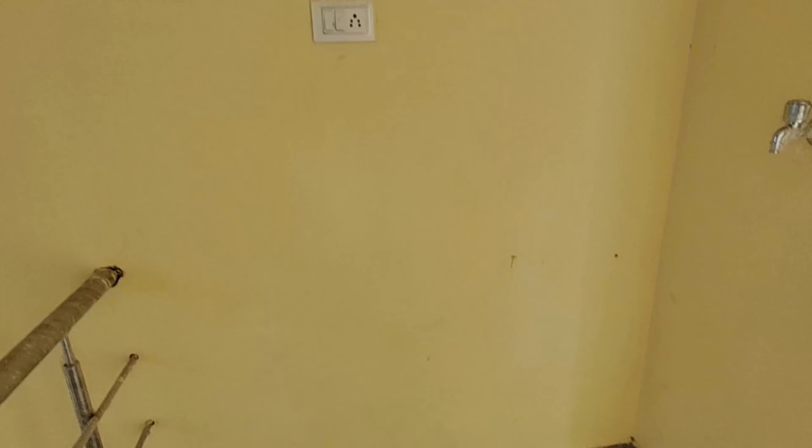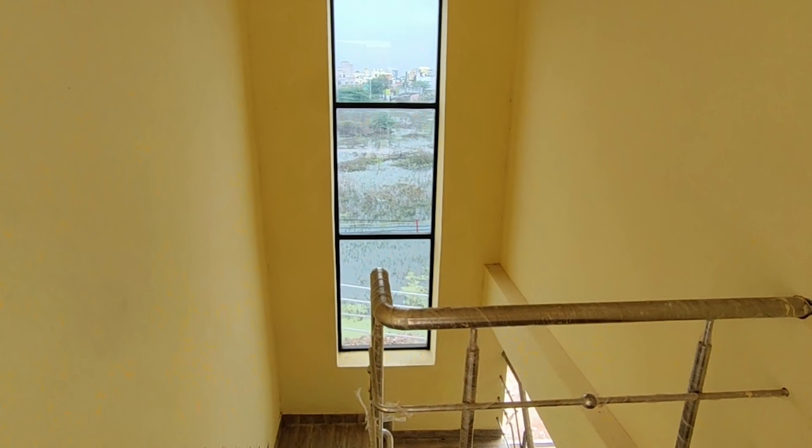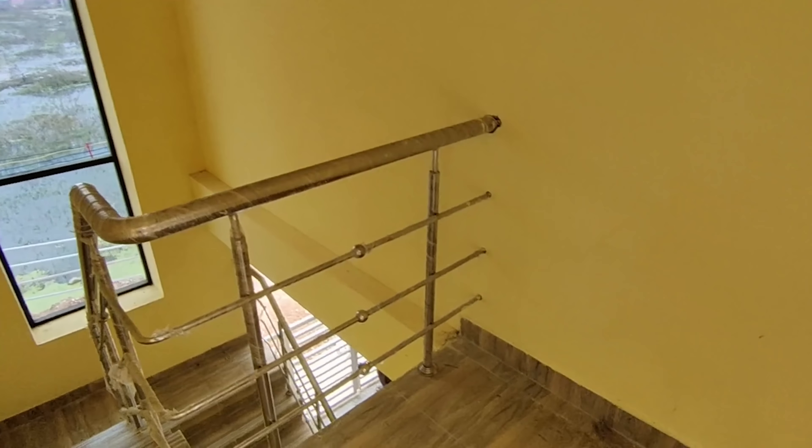The first floor has a washroom and a steel door. The steel door opens and we can see the bedroom on the first floor.